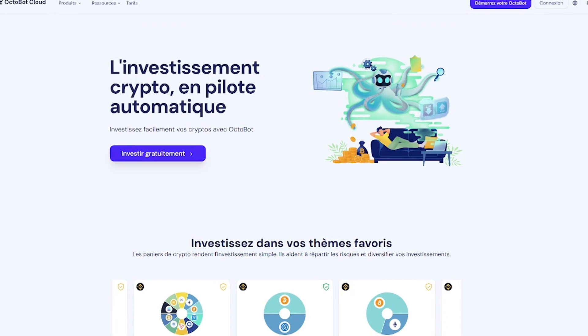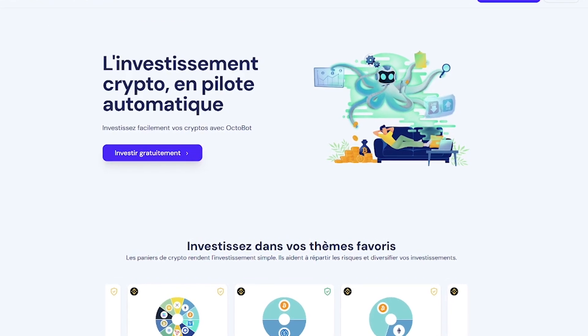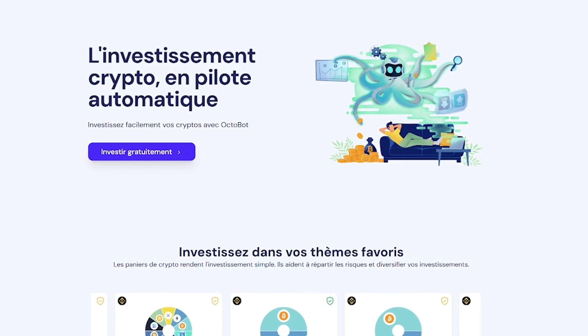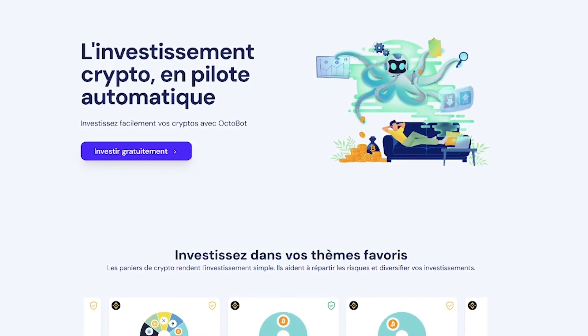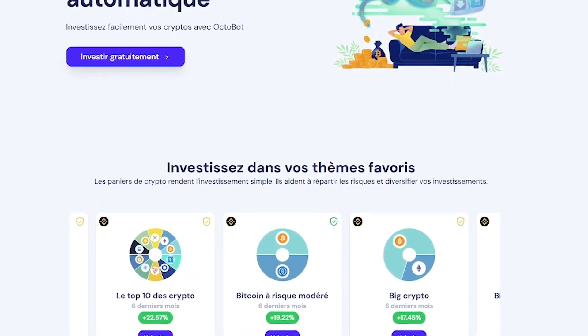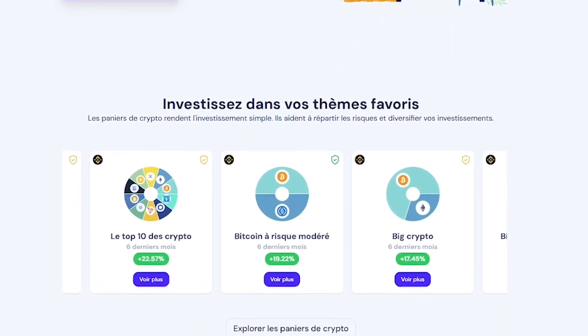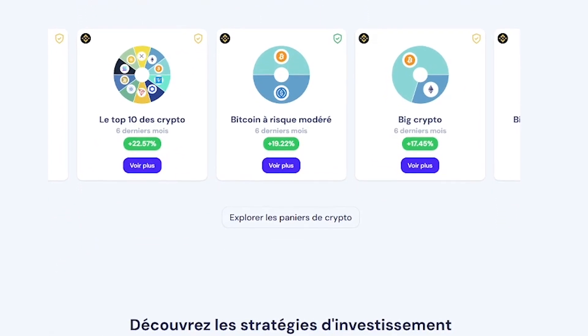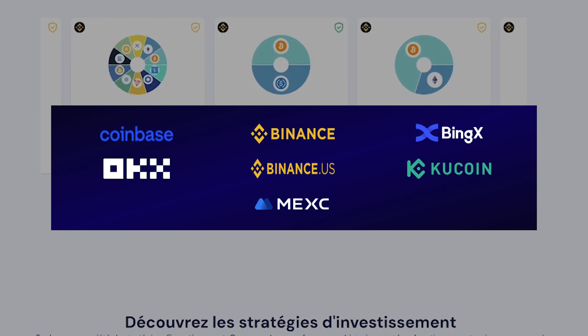Octobot is a crypto automation platform that lets you invest using ready-made strategies and market themes. From tech to green energy to Web3, just choose a theme and Octobot does the rest. Your money follows automated strategies running 24/7, all fully integrated with exchanges like Binance, Coinbase, and KuCoin.